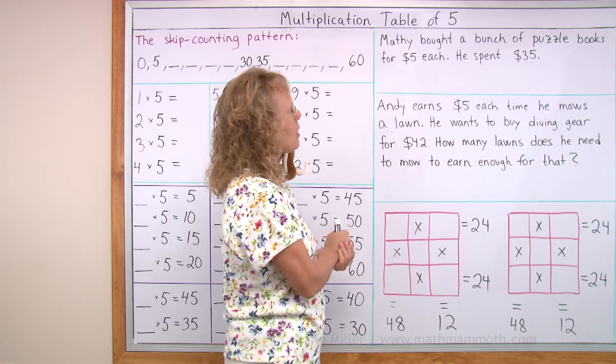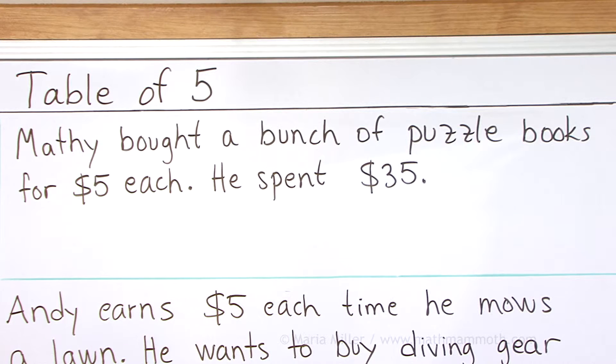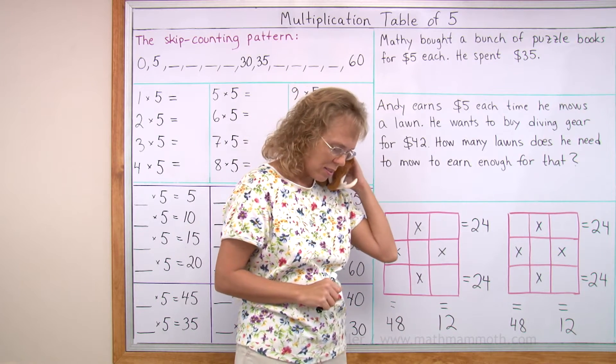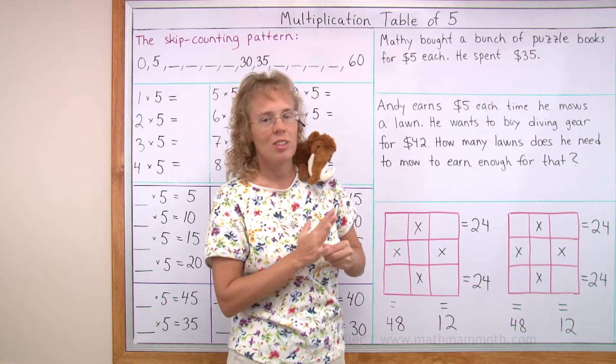Mathie bought a bunch of puzzle books for five dollars each. He bought a bunch and spent $35. So how many books did Mathie buy? That's what the question is asking — we don't know how many books he bought. Can you find it out?